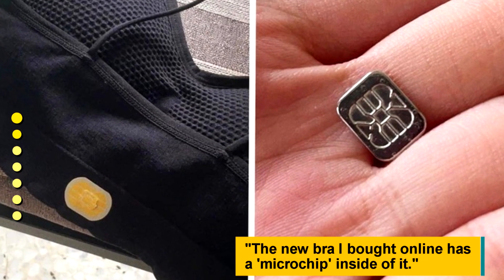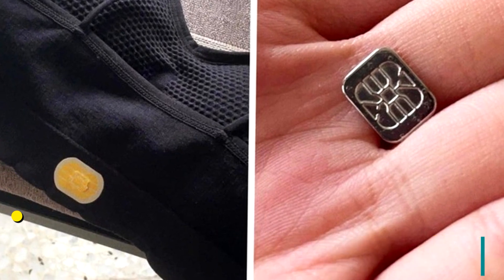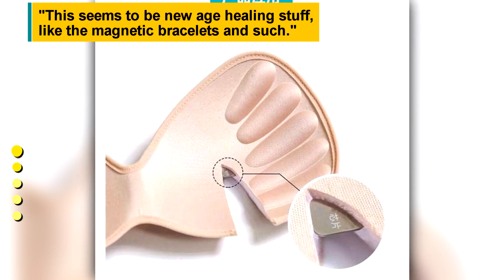The new bra I bought online has a microchip inside of it. This seems to be new age healing stuff, like the magnetic bracelets and such.